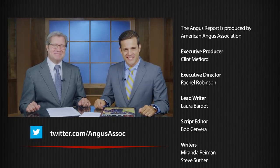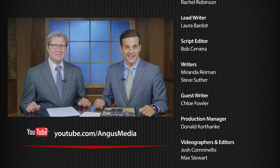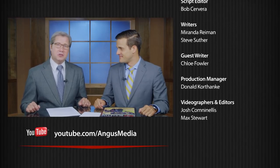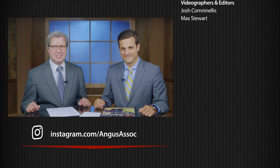That's all for this week's Angus Report. We'll return next week at this time for more cattle news and highlights. In the meantime, subscribe to our YouTube channel — Angus TV — for more from the association. Thanks for joining us.